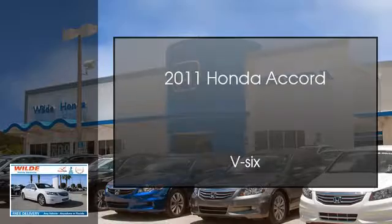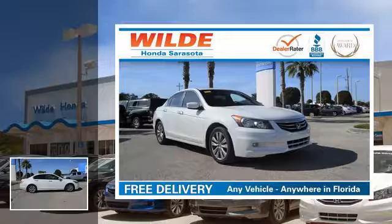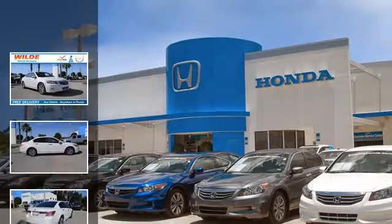This is a 2011 Honda Accord. This four-door sedan has an automatic transmission and a V6.